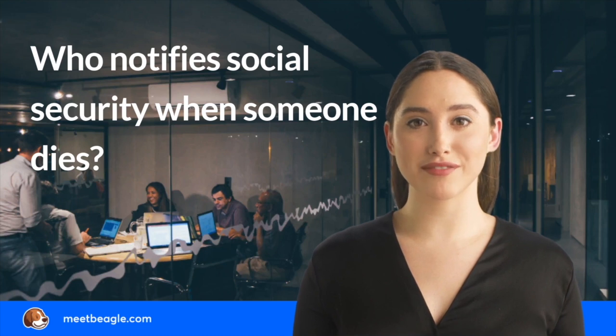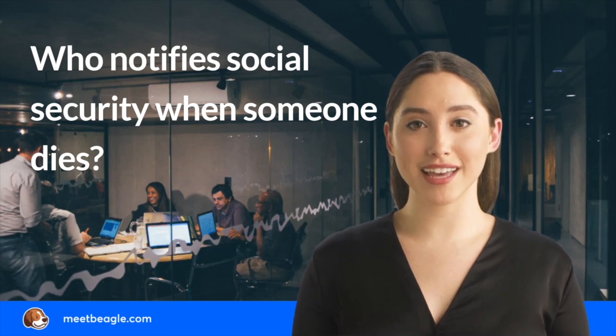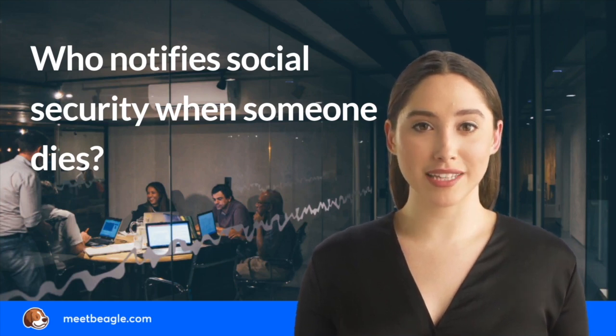Any benefits paid after the beneficiary's death should be returned to Social Security. If Social Security paid benefits through direct deposit, ask the receiving bank to return the money back to Social Security. If Social Security paid benefits through a check, don't cash the check — send the check back to Social Security.